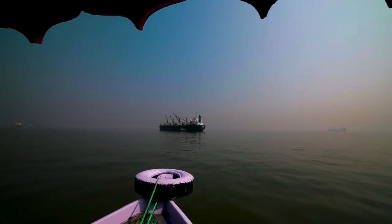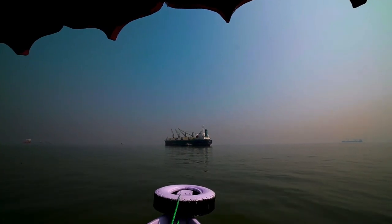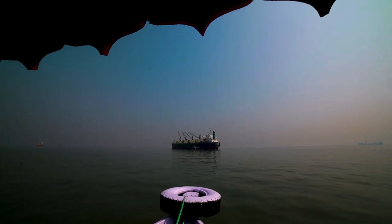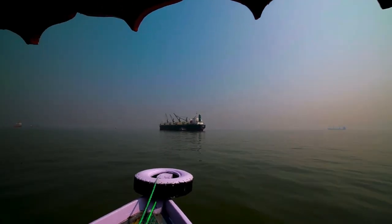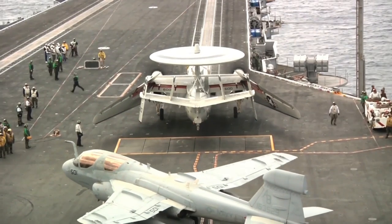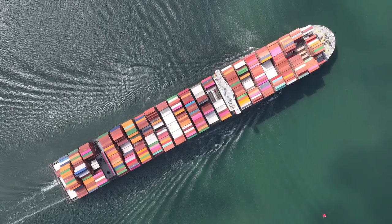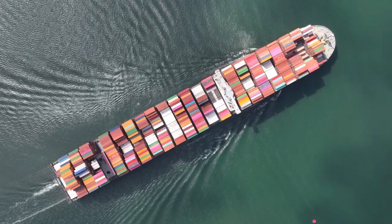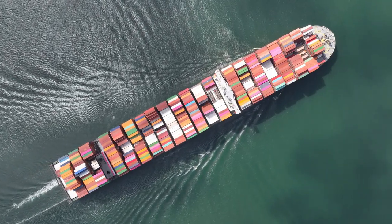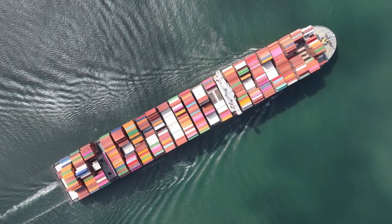The escort carrier, also known as the jeep carrier or the baby flat top, among other colloquial terms, emerged during World War II as a result of the prevailing sense of urgency and the imperative to acquire as many carriers as possible, regardless of their subpar quality. The primary concern was the timely deployment of aircraft to the front line. In such circumstances, an escort carrier proved to be the ideal vessel, as it provided air support for sluggish convoys without necessitating the allocation of a swift fleet carrier, which would have been an imprudent allocation of resources.